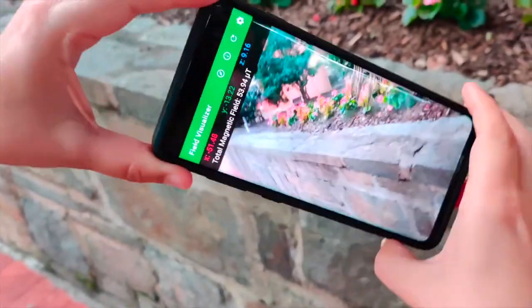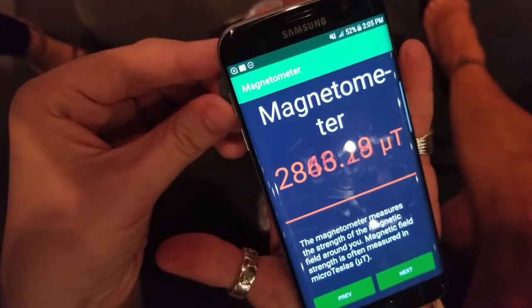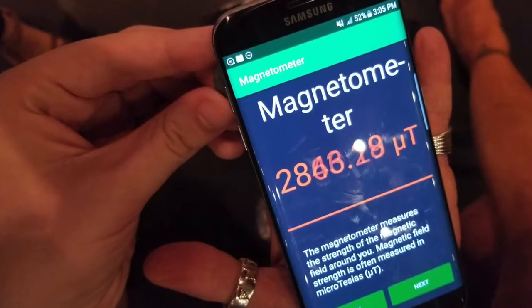What you can learn from this app has possible implications for how we teach about fields, as well as how geophysicists and engineering professionals visualize them in their day-to-day work.